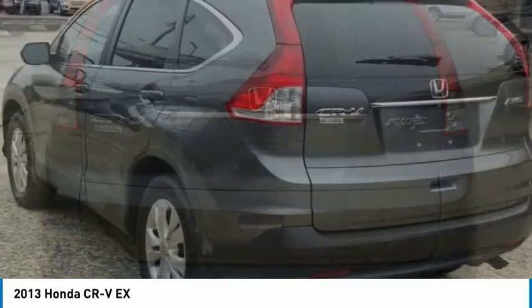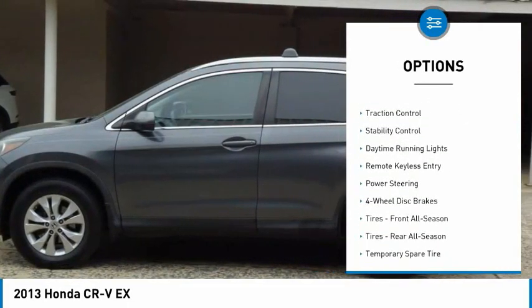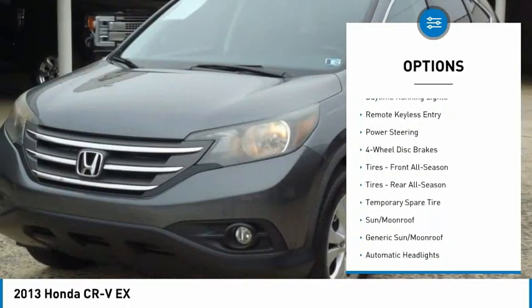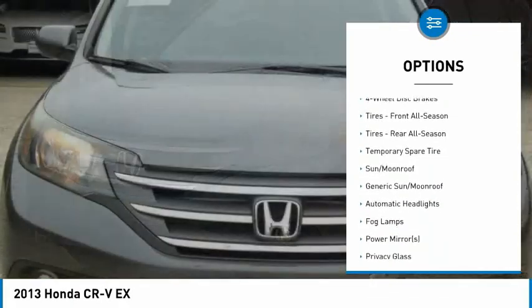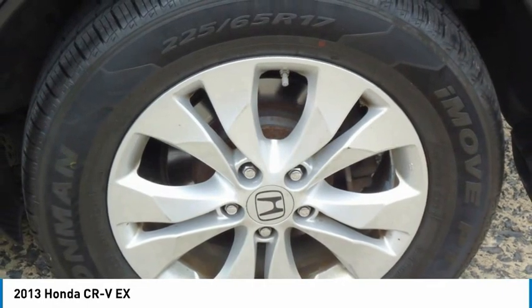Here are some of this vehicle's great options: tire pressure monitor, all-wheel drive, electronic stability control, alloy wheels, brake assist, traction control, stability control, daytime running lights, and remote keyless entry.